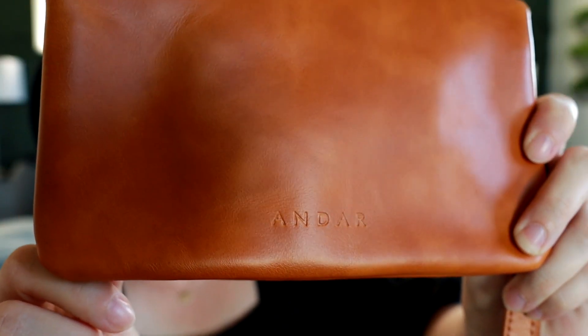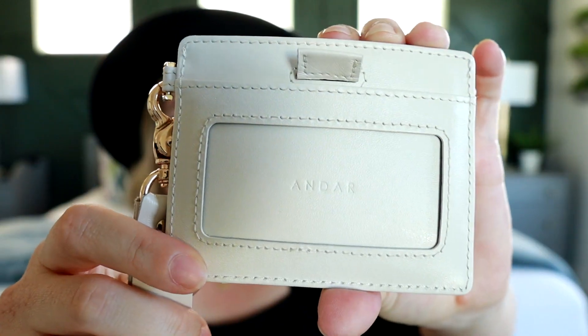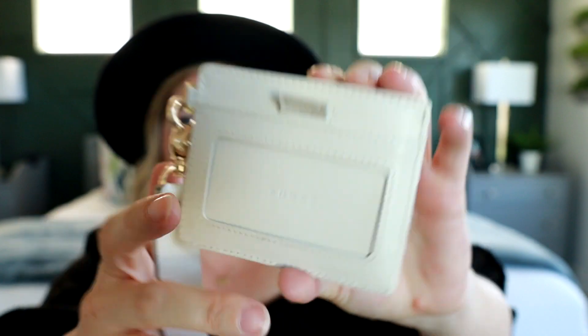The logo is stamped into the leather on the back of all of their bags and wallets. I actually have this one — I just recently posted a review on this Denner wallet. Such a cool wallet. I will link that review down below so you can go check it out. You can see it is stamped into the leather there on the wallet as well.